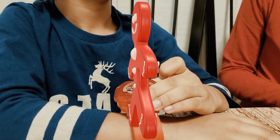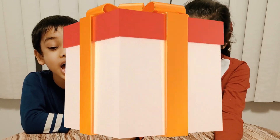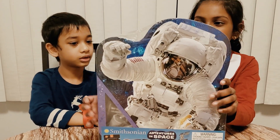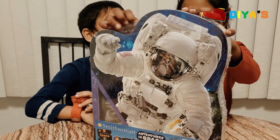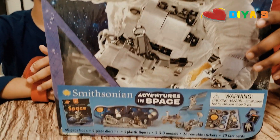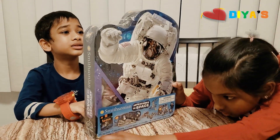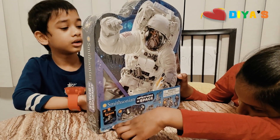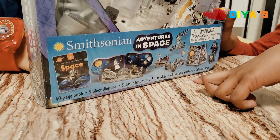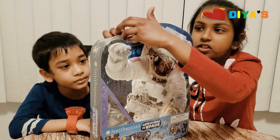I miss Santa! Oh well, Santa will put a gift for me under the tree tomorrow. Look! I got a gift from my parents. This is what they gave me for Christmas. Do you want to open it? Yeah! It's called Avengers in Space, guys. Inside it, there is a 40-page book, 9-piece diorama, line plastic chambers, and 3D models, 26 reusable stickers, 25 cards. So cool. Let's open it.